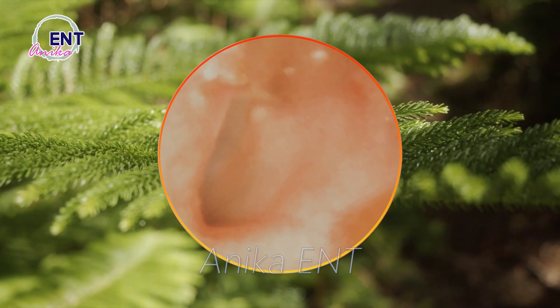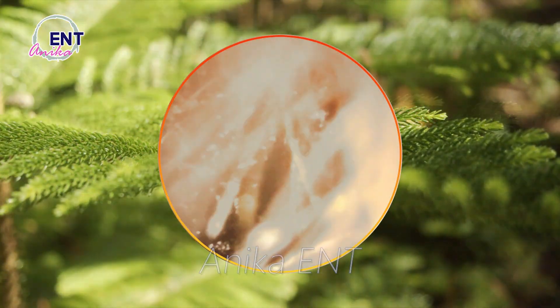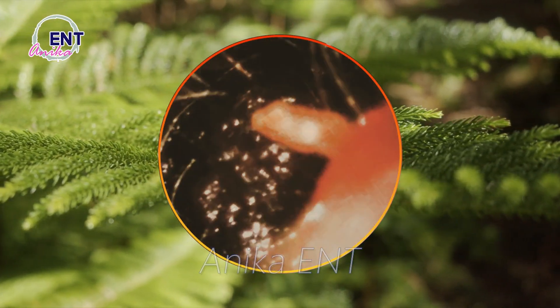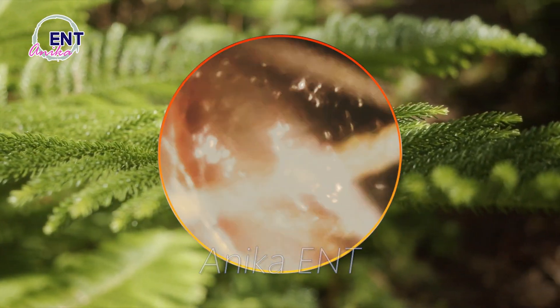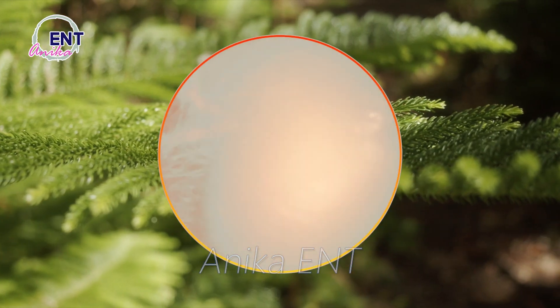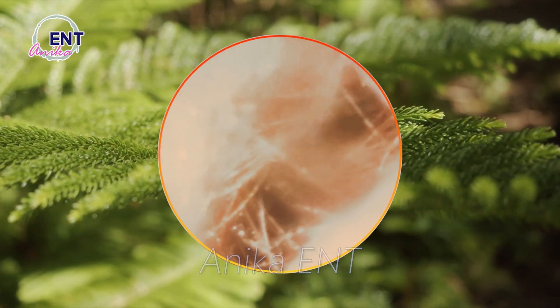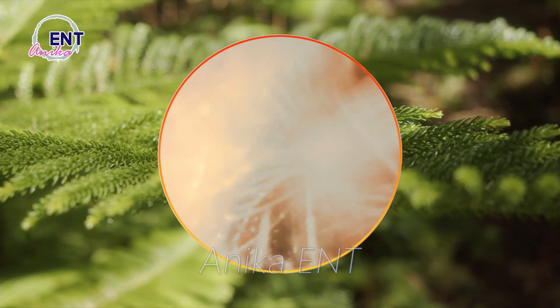Now, you might be wondering about the best way to keep your ears clean. Well, the answer is simple — don't insert anything smaller than your elbow into your ear. Cleaning your ears with cotton swabs or other sharp objects can actually push the wax deeper and cause more harm than good. So, let your ears self-clean naturally.